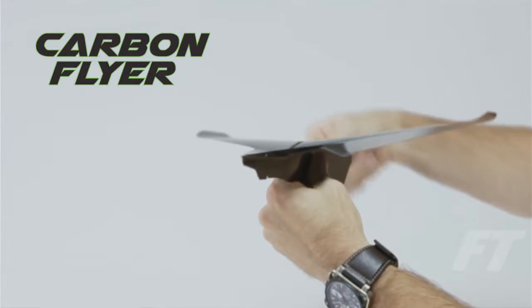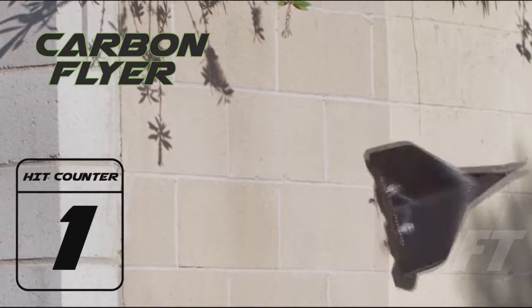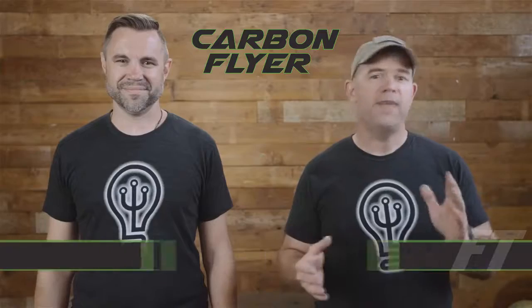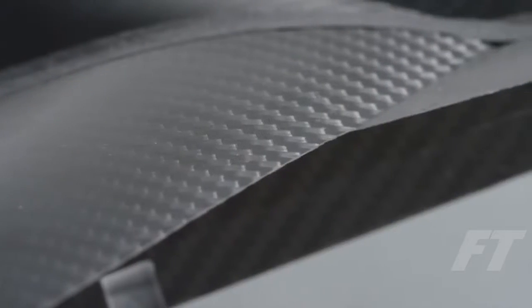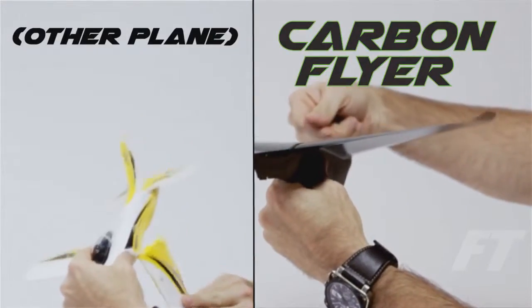We wanted to make a plane that could survive crashes so the novice user could make it through the learning curve. With the Carbon Flyer, you can crash it again and again and it keeps on flying. We also wanted to make it sophisticated enough to appeal to the advanced hobbyist. That's why we chose to make the Carbon Flyer out of carbon fiber — one of the world's most advanced materials. Carbon fiber has twice the strength-to-weight ratio of steel, and it's a thousand times stronger than the toughest phone.